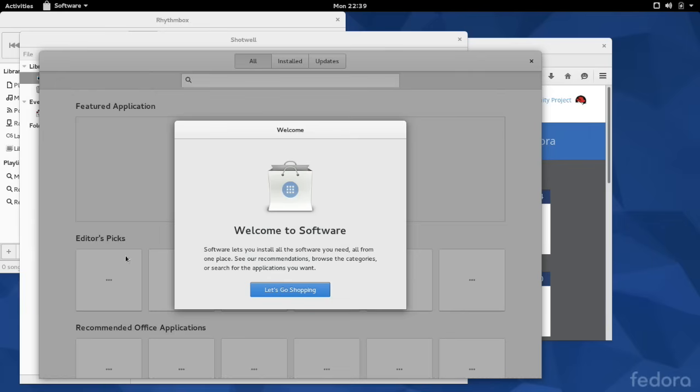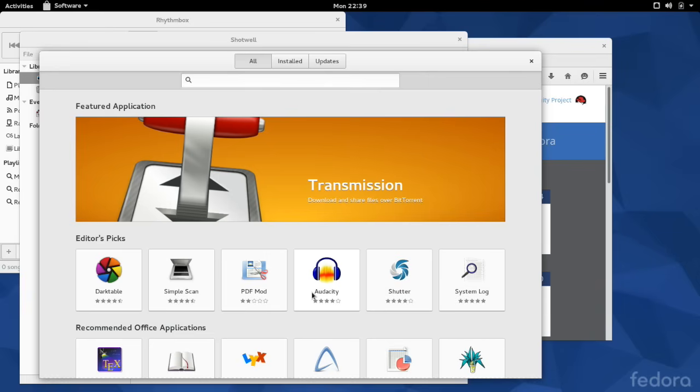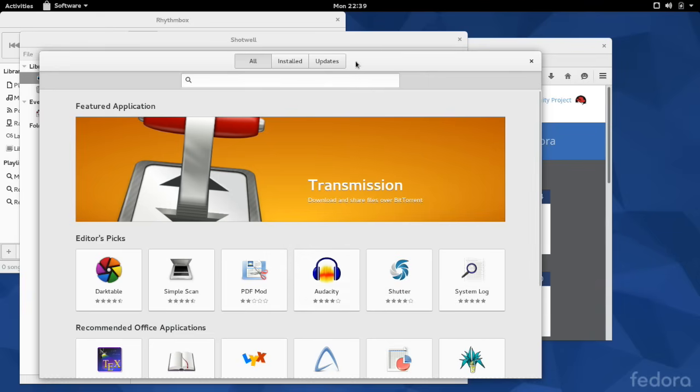A software center was also included with the system. Users could find third-party software and install it without having to use a package manager.